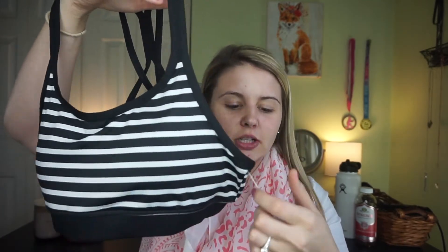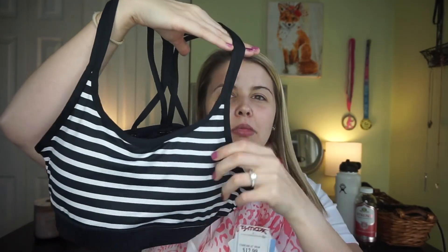The first bra I got is a Jockey sports bra in a medium. It has padding, which I need. This is what it looks like, and it was $12.99. I like it — it's really simple. I'm not at the point in my fitness journey where I'm comfortable just wearing leggings and a sports bra, but I hope to get there one day.